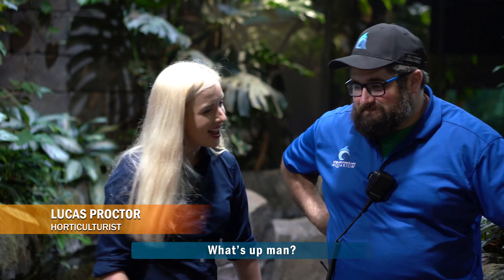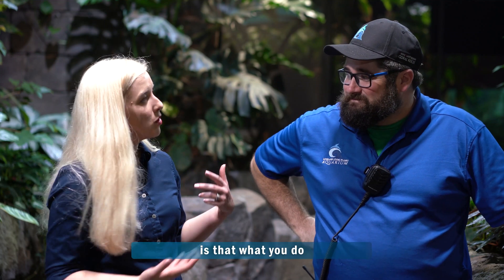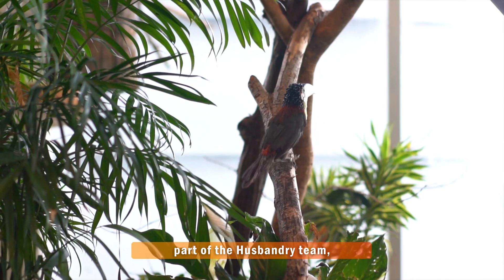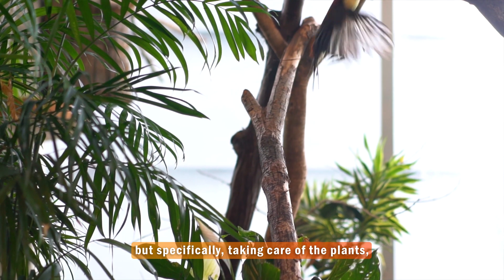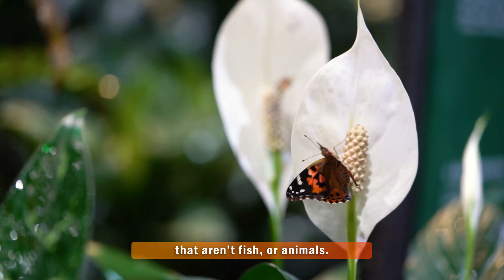Hey Michelle. Hey Lucas. What's up, man? Oh, you know, just trying to keep all these plants happy. Keeping all these plants happy — is that what you do here at the aquarium? Yeah, I'm actually on the horticulture team, so part of the husbandry team, but specifically taking care of the plants and all the other things that grow that aren't fish or animals.